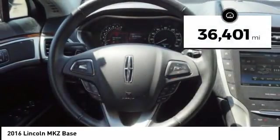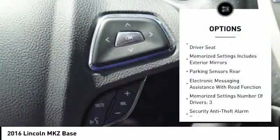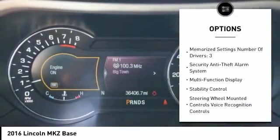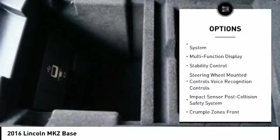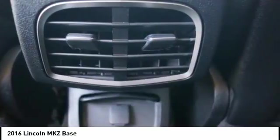This vehicle has less than 40,000 miles. Here are some of this vehicle's great options: traction control, keyless entry, remote engine start, stability control, power steering, cruise control, airbags, front knee airbags, power brakes, child safety locks, and compass.